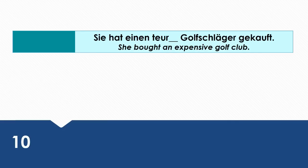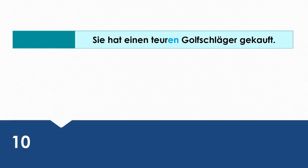She bought an expensive golf club. Wie sagt man das auf Deutsch? Sie hat einen teuren Golfschläger gekauft. Einen teuren Golfschläger is the direct object, so it's in the accusative case.